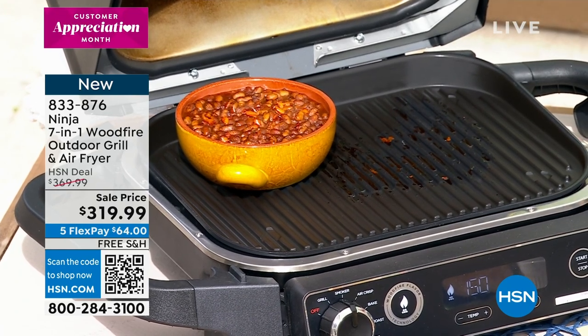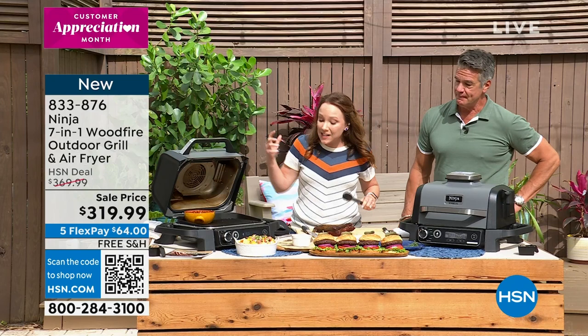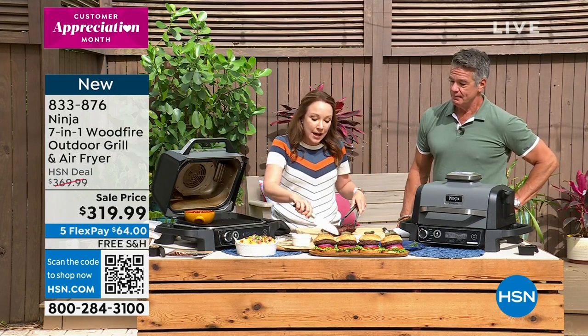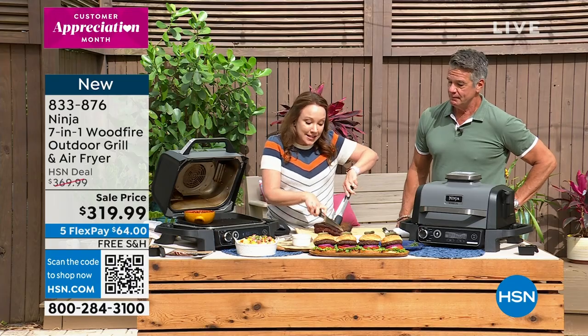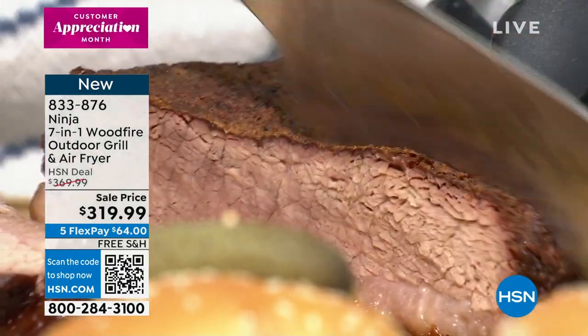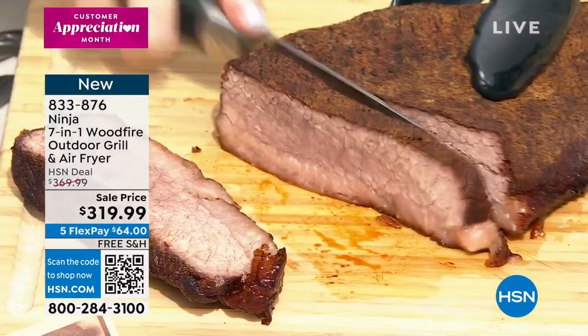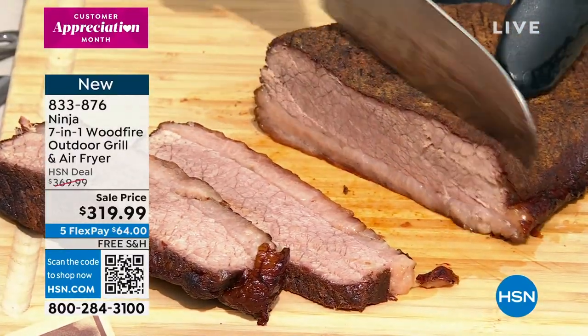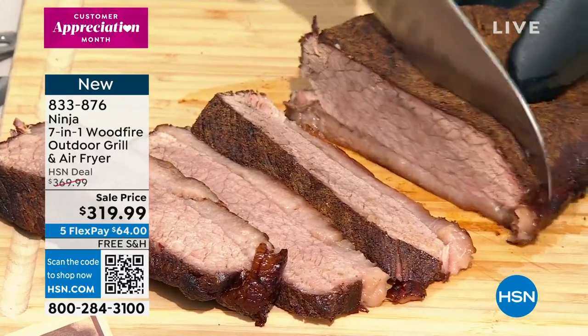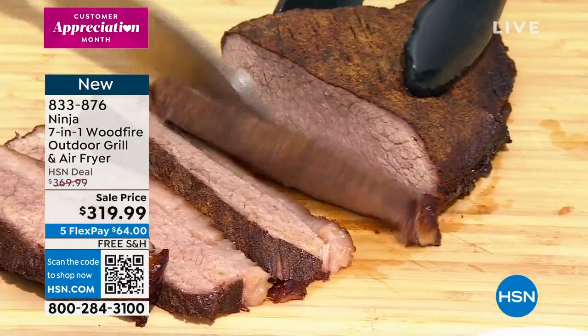I'm going to cut into this brisket — but look at the char and the bark on that brisket. That's from that wood smoke, that's what you're getting from the pellets. The pellets are really what makes this different than your regular grill or even some of our other Ninja grills — it's that wood fire flavor that you would get from your favorite barbecue joint or from those really expensive smokers.